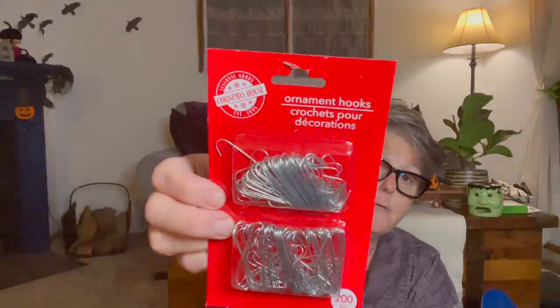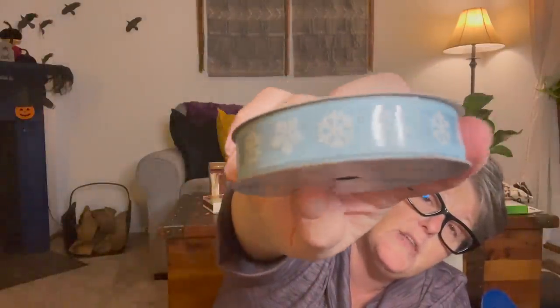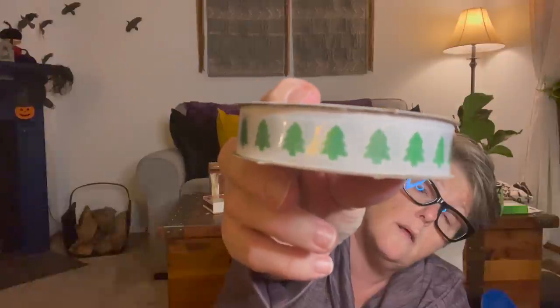I grabbed just some basic hooks - I always need them when I decorate my tree. I'm also making a garland in my bathroom and I want to hang ornaments on silver hooks. I'm also kind of excited that Dollar Tree is carrying the Offray brand - that's a name brand I buy at Joann's. I picked up a glittery ribbon that goes with my bathroom's pastel mint green and pink theme, and another one with basic Christmas trees.